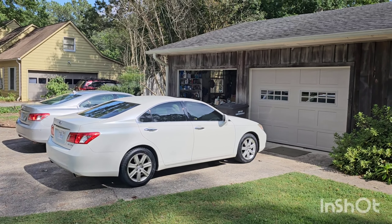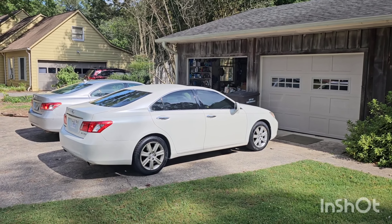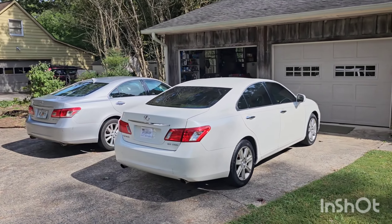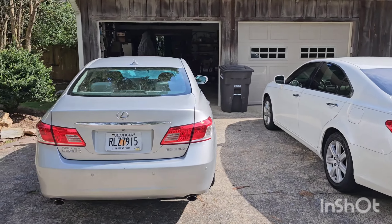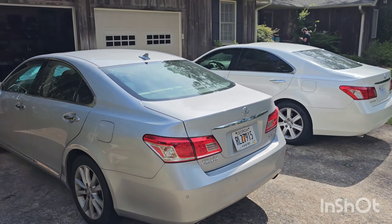What's up everybody? Joe with Joe's Gold Garage here with you today. I got a new one here for you. It's been a while. Sorry for the delay. Been kind of out of the game for a little bit, but you see what I got here. I got two of them. That's right.